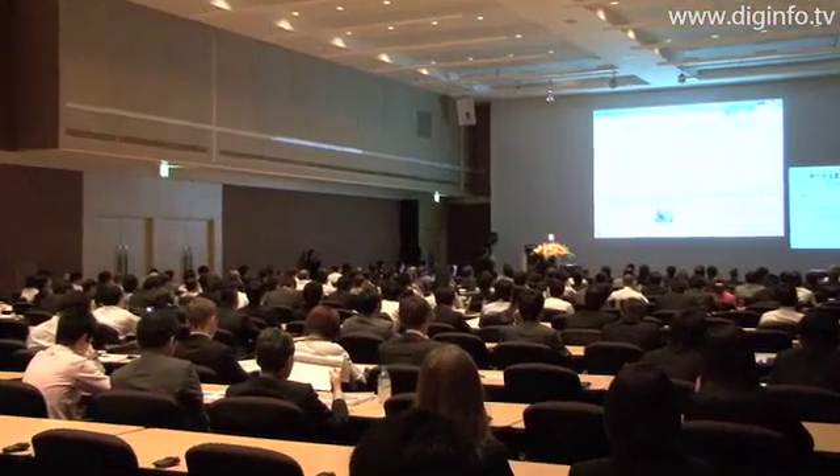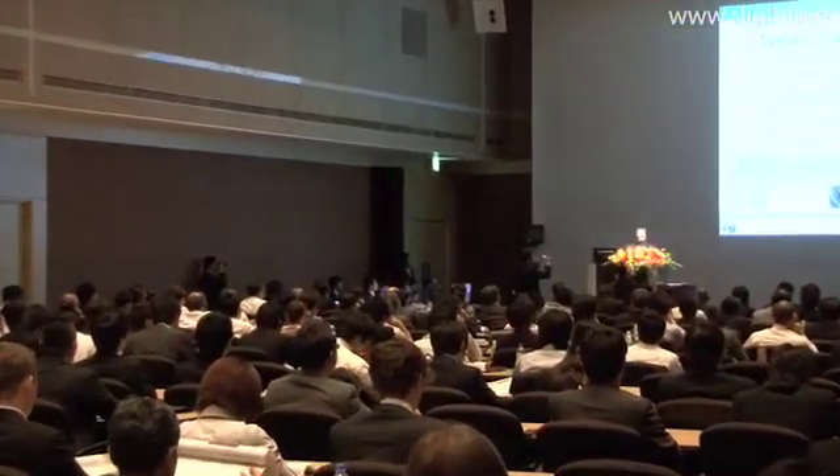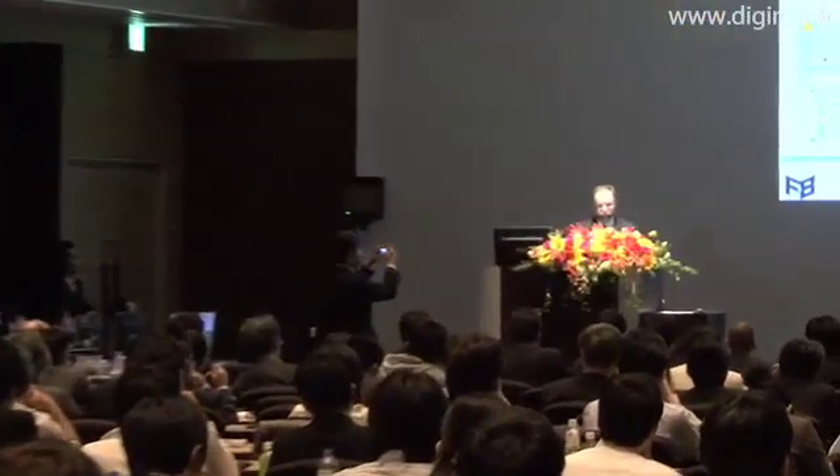Every year, ForaMate releases a new version and organizes a symposium. People from universities and companies that use UC Wing Road are invited to special presentations, along with case studies on the latest version and technical seminars.